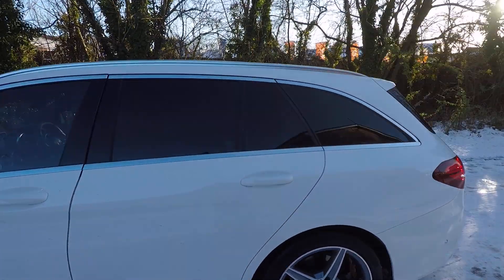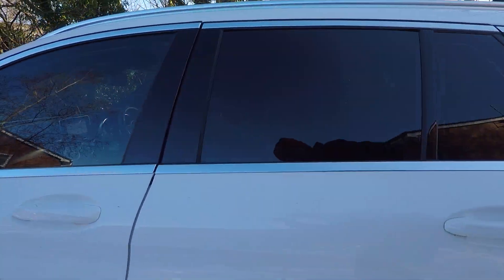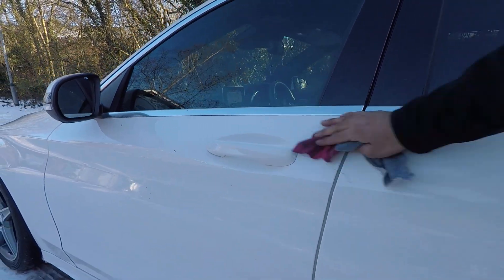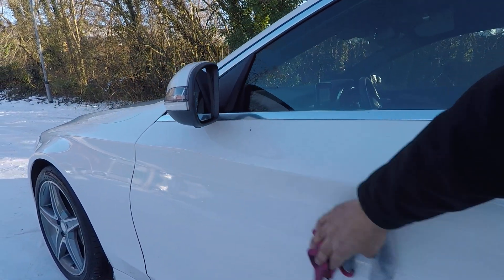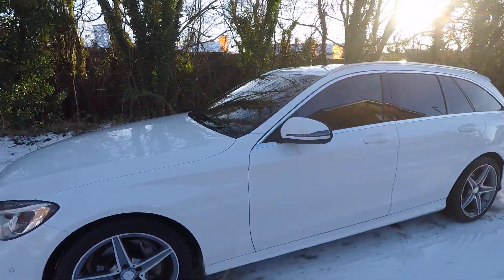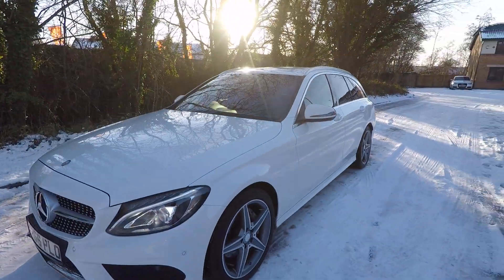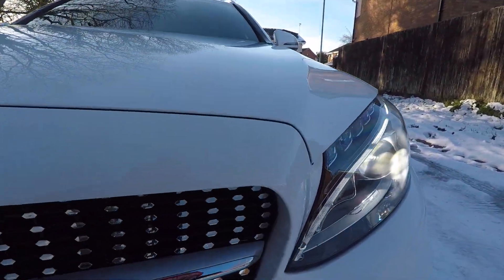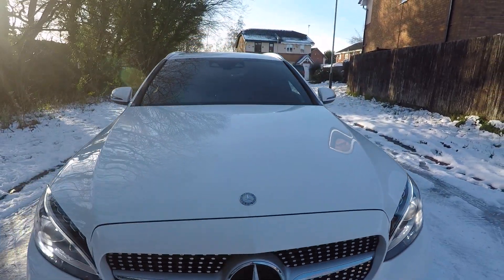I've cleaned all the snow off as best as I can. These are not marks on the bodywork — this is just where the snow was flicked up onto the car. I'll clean that off. Bodywork's lovely all over actually, I can't find anything to mention. Tiny little stone chip down there, but I will touch that up of course.